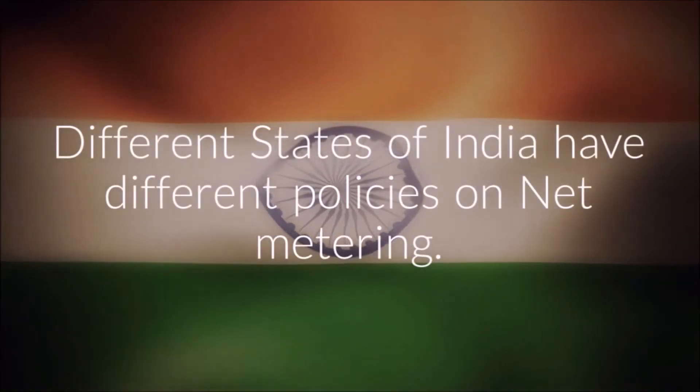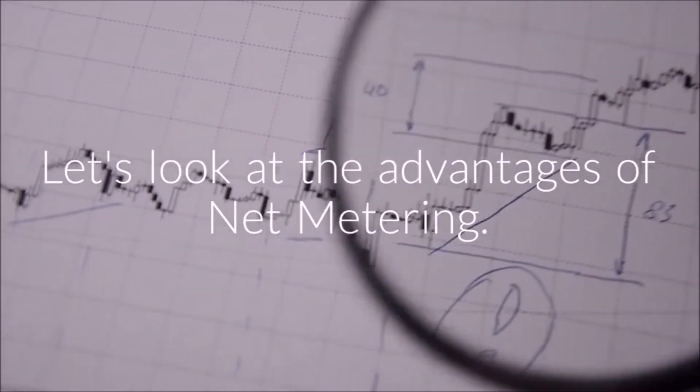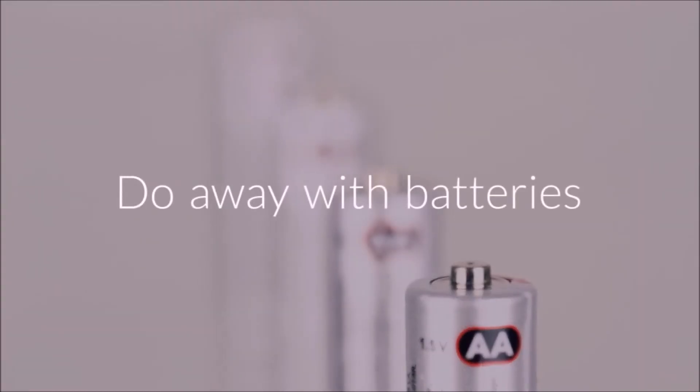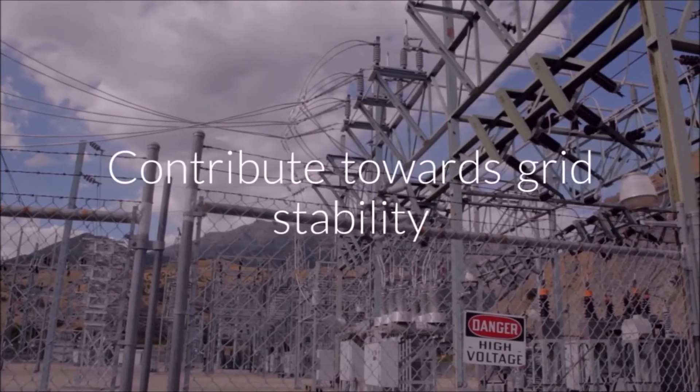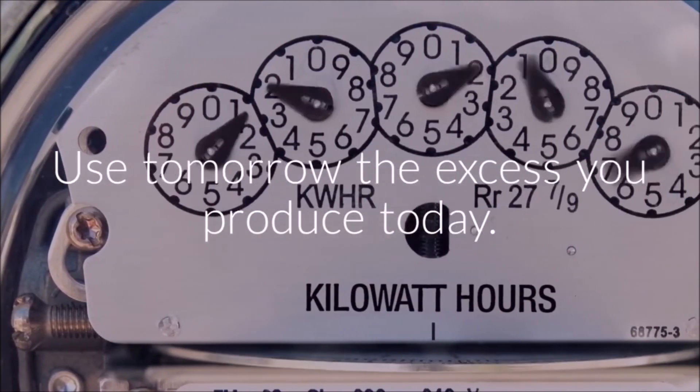Different states of India have different policies on net metering. Let's look at the advantages of net metering: get monetary benefits, do away with batteries, contribute towards grid stability, and use tomorrow the excess energy you produced today.